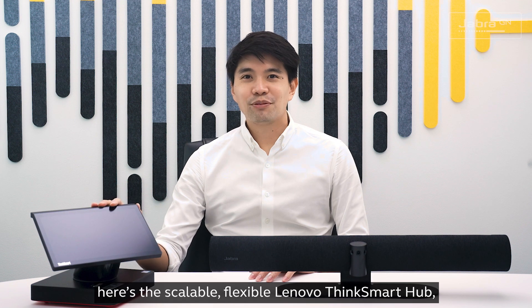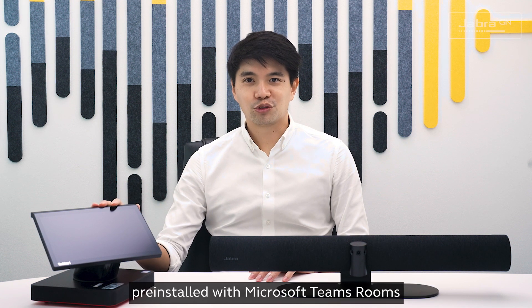And here's the scalable, flexible Lenovo ThinkSmart Hub, pre-installed with Microsoft Teams Rooms.